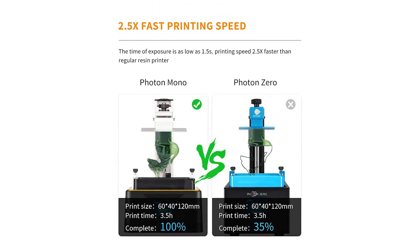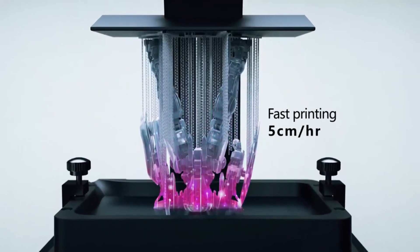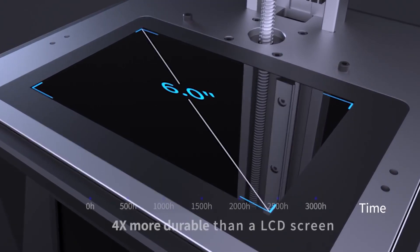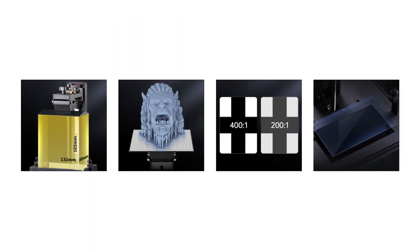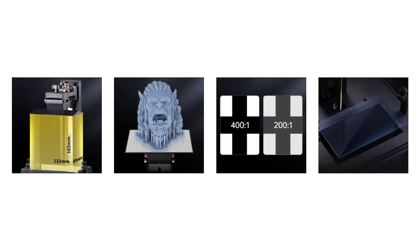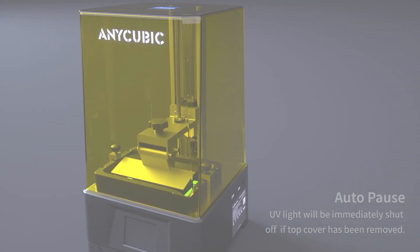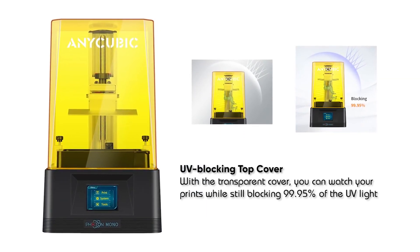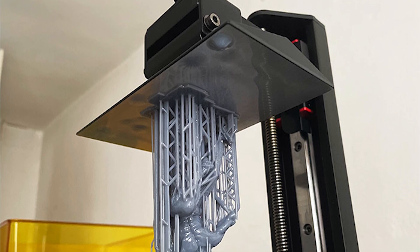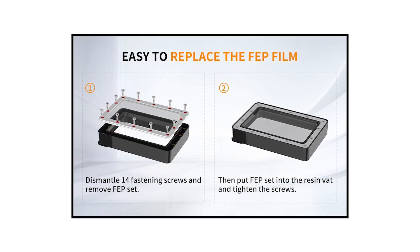The Photon Mono's printing speed is 2.5 times faster than many regular 3D printers, giving you rapid prototyping that greatly improves efficiency and saves time. It comes with a 6.08-inch 2K monochrome LCD and takes only 1.5 seconds per layer exposure to cure resin. The Photon Mono also uses a removable one-piece transparent cover to keep the internal space safe from outside dirt and debris. The printer can even be set to stop printing immediately upon opening the cover. The transparent cover blocks up to 99.95% of ultraviolet rays with a wavelength of up to 405 nanometers, and the all-new one-piece FEP can be easier and quicker to replace.